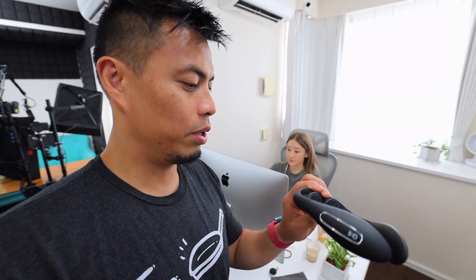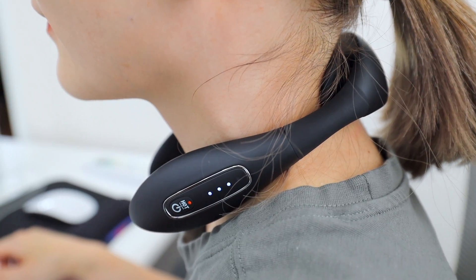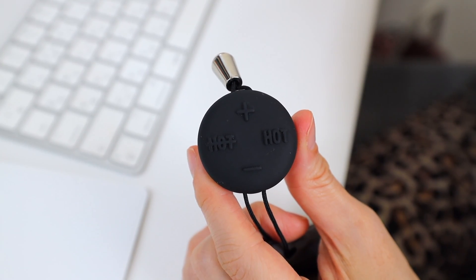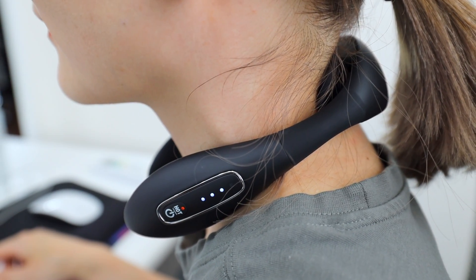Another thing I should mention is this Kofo neck massager. Maiko, can you show them? It goes on the neck like this. You can choose the one with heat or without heat — this controls the strength. It uses electrical pulses. This gets really, really strong. I've had many different kinds, but I'm so sore and a lot of them don't even work. But this one goes really high, so I really like it.